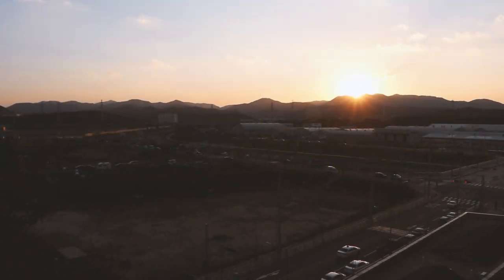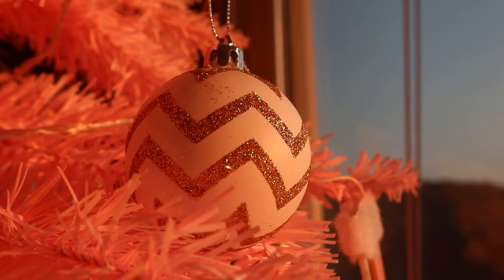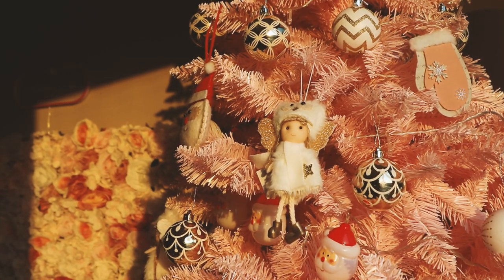Good evening angels, I hope you're all well and enjoying this Christmas season so far. Christmas is already at full swing and I wanted to show you my ideal Christmas night routine.